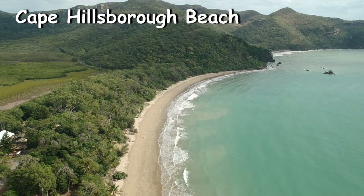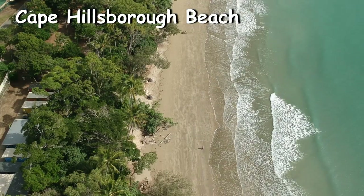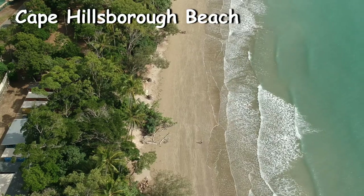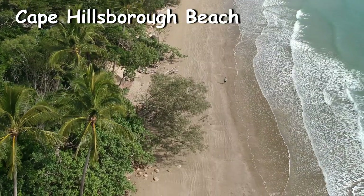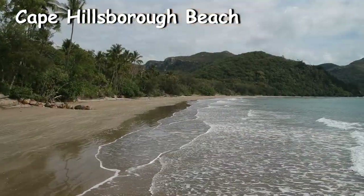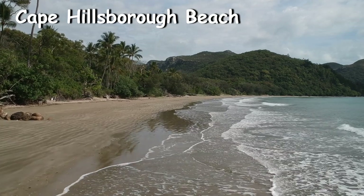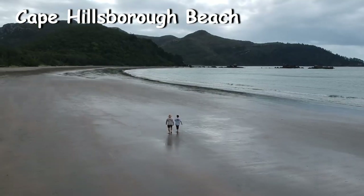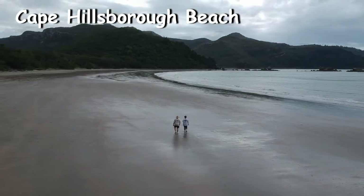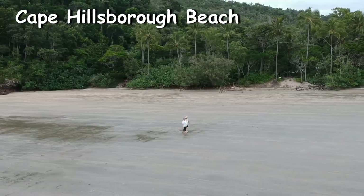The Cape Hillsborough Nature Tourist Park is situated right on the beach, so it's about a hundred meters walking to get there. You might need to keep an eye on the tides depending on what you're going to do. If you're just going for a walk along the beach, you can do this most of the day, just probably not at the highest tide.